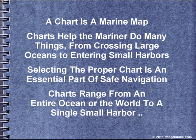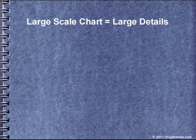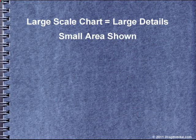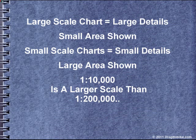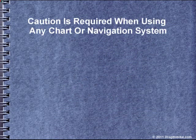Charts range from an entire ocean or the world to a single small harbor. A large-scale chart equals large details with a small area shown, while a small-scale chart equals small details with a large area shown. For example, a Port Angeles Harbor chart at 1 to 10,000 is a larger scale than a chart of the Strait of Georgia and the Strait of Juan de Fuca at 1 to 200,000.